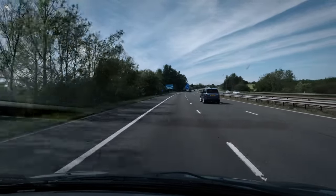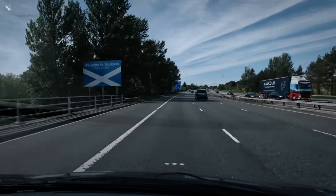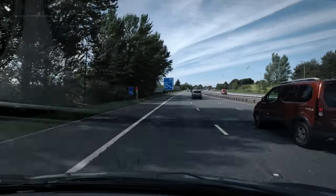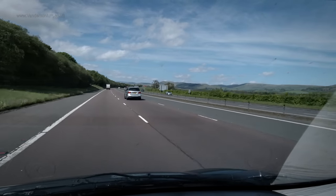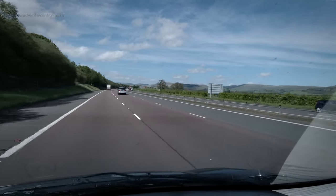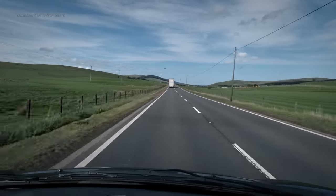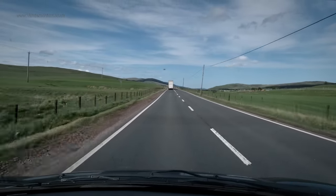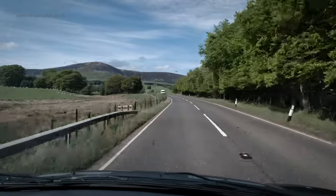At Gretna Green you cross into Scotland and are welcomed with the sign. The road, apparently unchanged, is now marked the A74M and heads in the direction of Glasgow, although halfway along it I would do a 90 degree right turn. Edinburgh would now be my heading along more minor roads. The very pleasant views continued unabated.